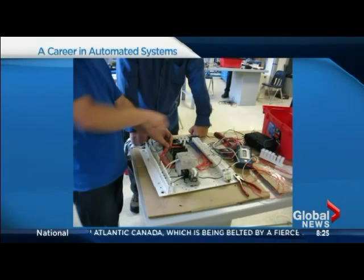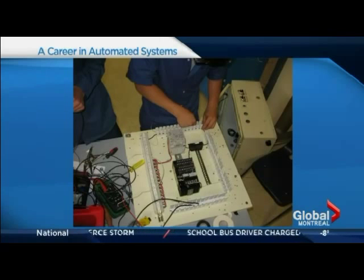The prerequisite to get into the program at RTC is Secondary 4. Your math skills have to be up to a certain level because we study some of the physics of electronics and AC/DC circuits. It's not a college-level program, so you're not required to take English, French, and Humanities. This is a quick year-and-a-half program — you're out and ready for work.